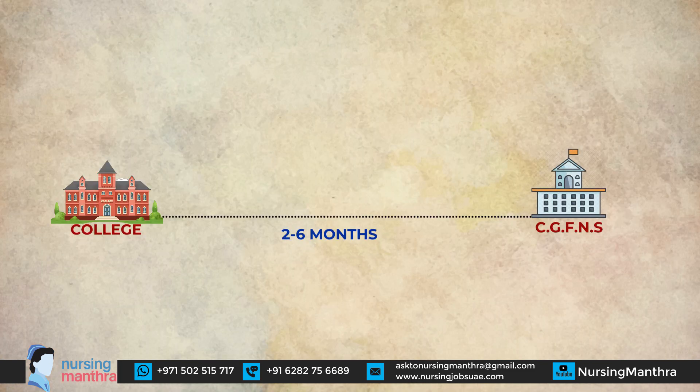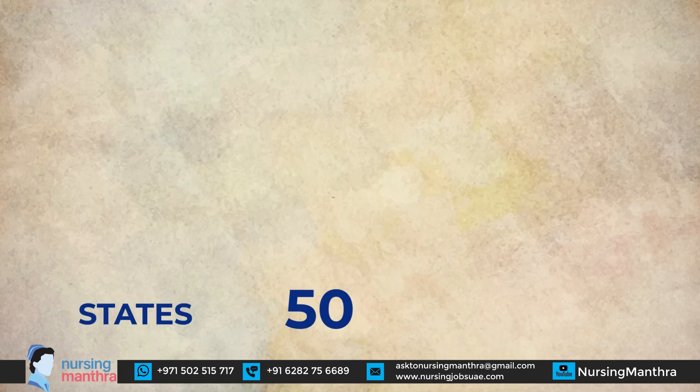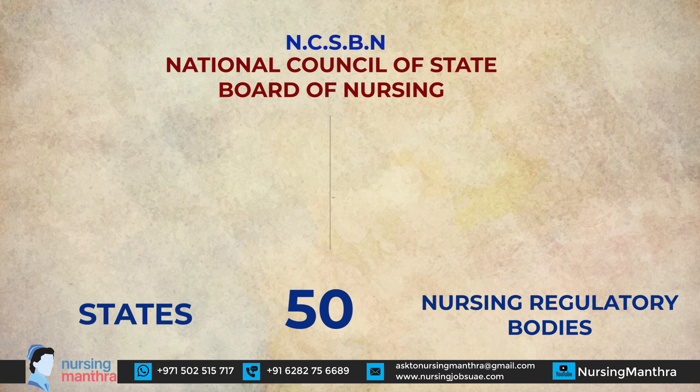Step 2 is applying to the nursing board where you wish to get registered. After your CGFNS verification is complete, CGFNS will send the verified report to the nursing board you selected. In the US there are 50 states, each with a different nursing regulatory body. All these bodies are regulated by the National Council of State Boards of Nursing, NCSBN.